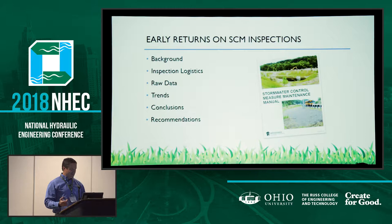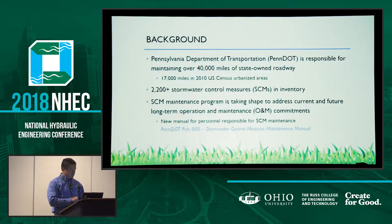Based on the information gathered thus far, we've made some preliminary conclusions about the types of SCMs that we're designing, how we're designing them, how they're being constructed. And then finally we'll review some recommendations that we're likely to carry forward in the future.